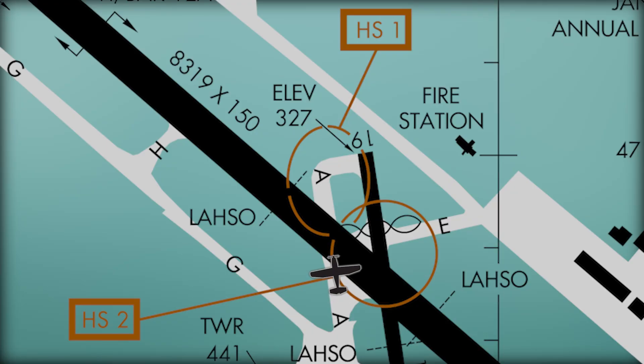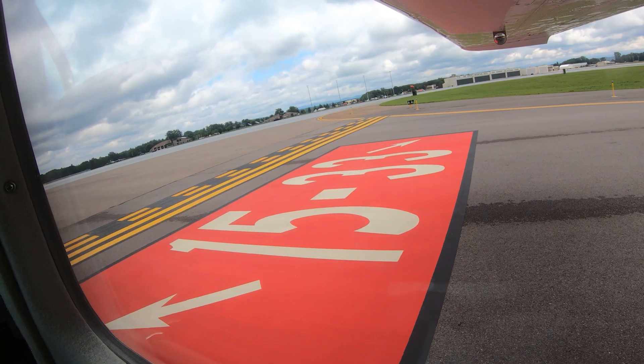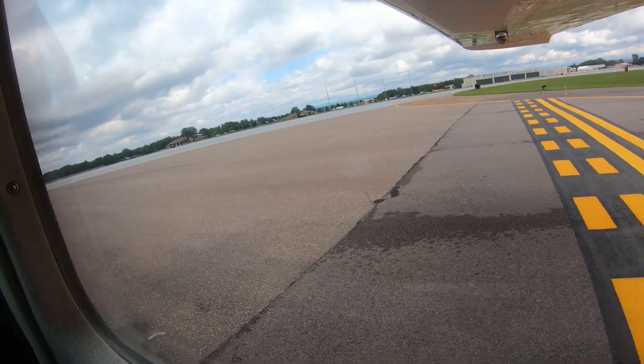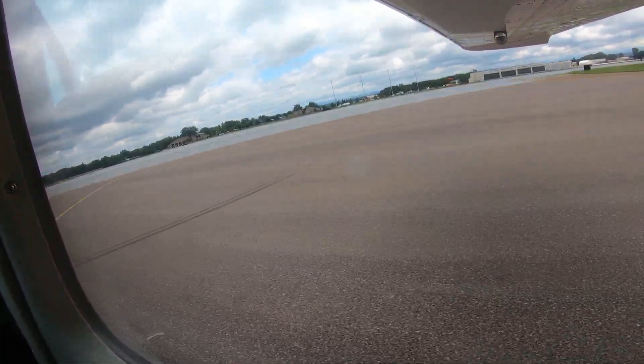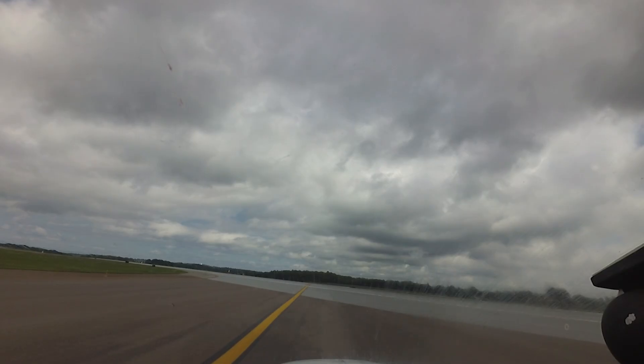Hotspot 1 concerns hold short markings for runway 19. After crossing runway 15-33 at taxiway Alpha, the hold short markings for runway 19 approach quickly due to a crown in the middle of runway 15-33. Pilots departing from this area should verify aircraft heading with the runway cleared to depart — they should match.